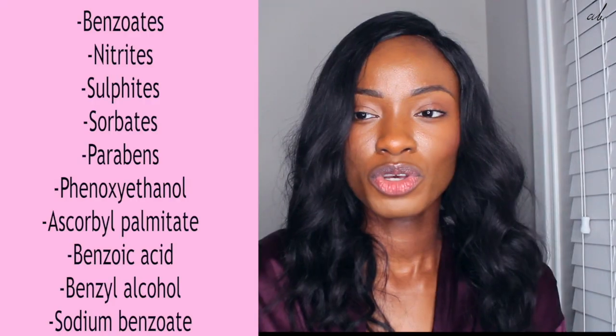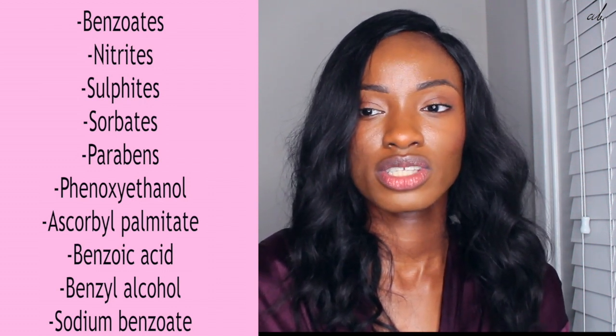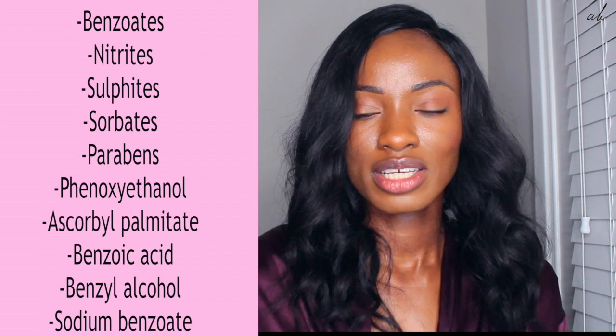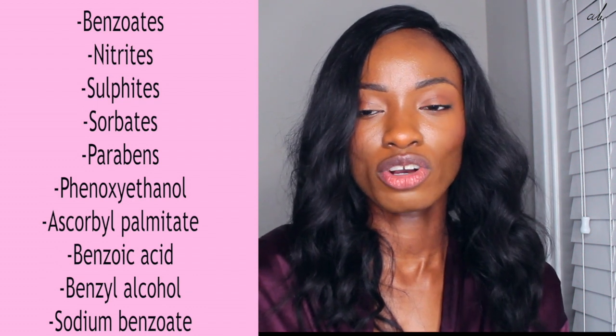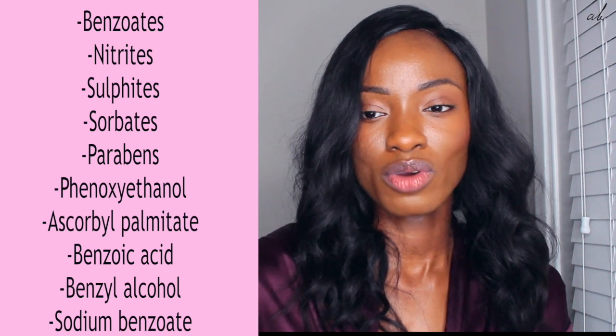Now there are so many different types of preservatives — natural preservatives and synthetic preservatives, which are a lot more common. These include benzoates such as sodium benzoate, benzoic acid, nitrites such as sodium nitrite, sulfites such as sulfur dioxide, sorbates such as sodium sorbate and potassium sorbate, disodium EDTA, parabens, phenoxyethanol, ascorbyl palmitate, benzyl alcohol, and sodium benzoate. Today we're going to focus on the more common preservatives, because a lot of the times it's these preservatives that people have problems with.